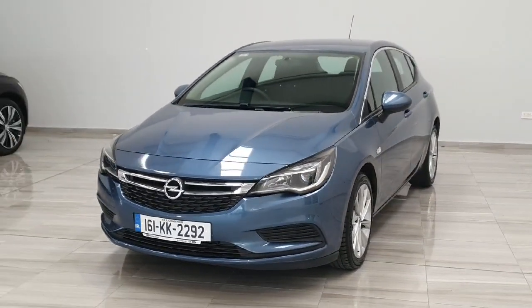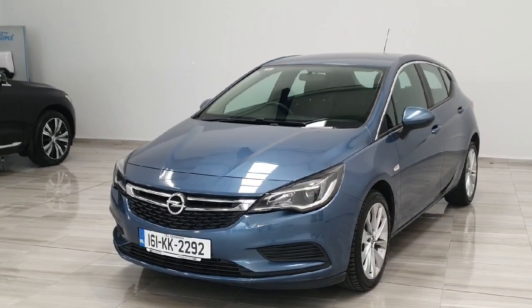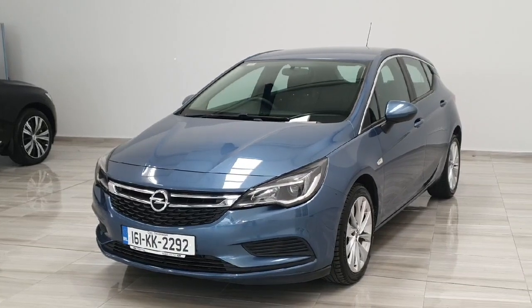The vehicle is a 1.6 diesel, finished in blue, coming with the 17-inch gloss silver alloy wheels. This vehicle is on a 161 plate.